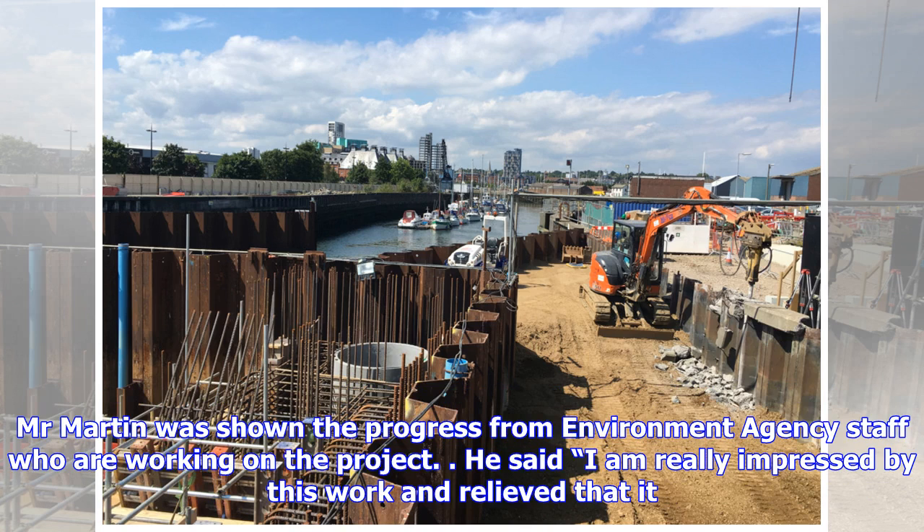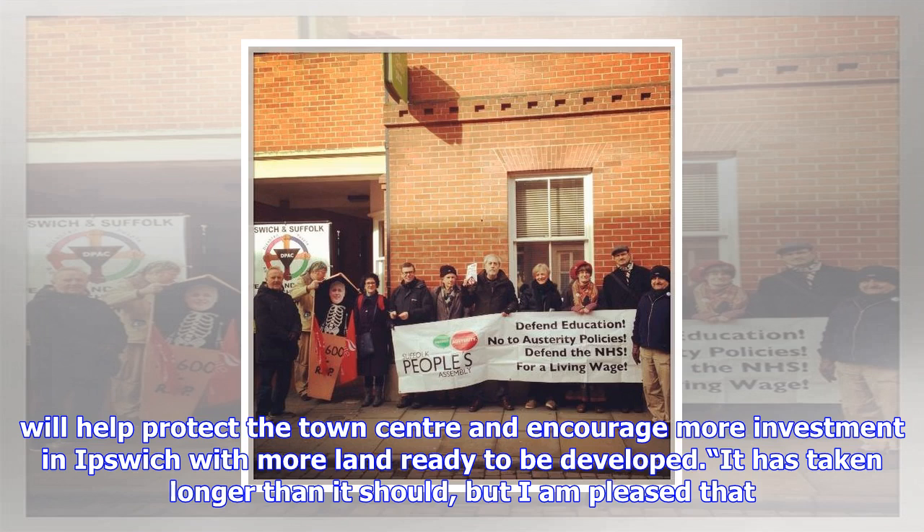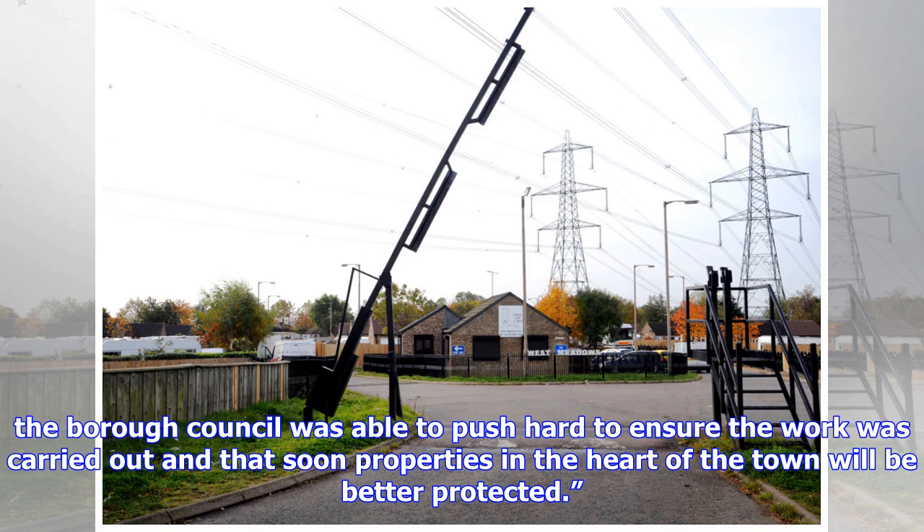Mr. Martin was shown the progress by Environment Agency staff working on the project. He said: "I am really impressed by this work and relieved that it will help protect the town centre and encourage more investment in Ipswich, with more land ready to be developed. It has taken longer than it should, but I am pleased that the Borough Council was able to push hard to ensure the work was carried out, and that soon properties in the heart of the town will be better protected."